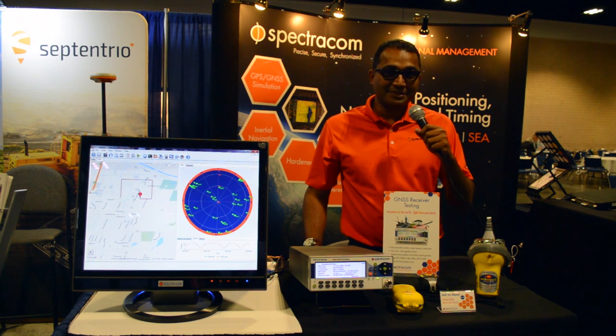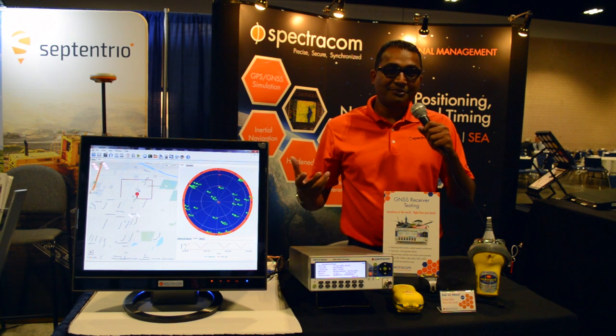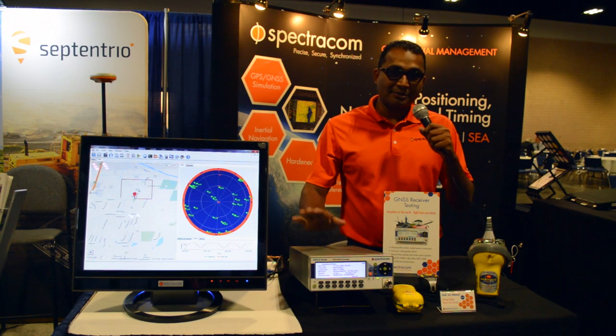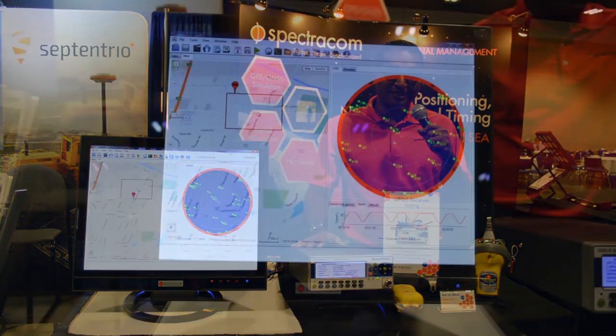Spectracom is in a variety of businesses related to GNSS. Our value proposition is we simplify the integration, positioning, navigation and timing. And one of the products I'd like to talk about today is our GSG, the simulator.